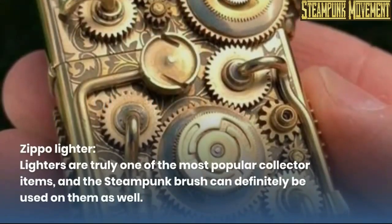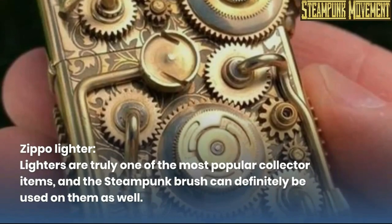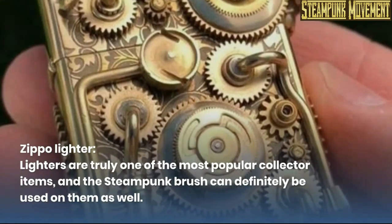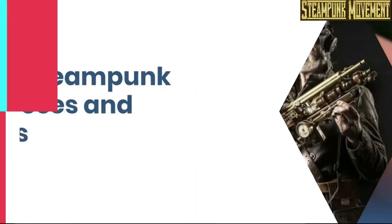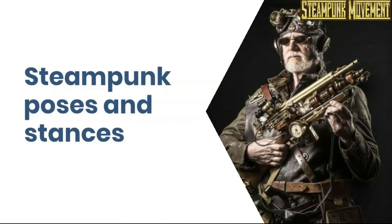Zippo lighter. Lighters are truly one of the most popular collector items, and the steampunk brush can definitely be used on them as well. Steampunk poses and stances.